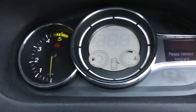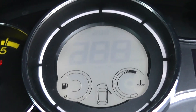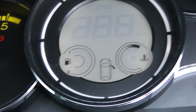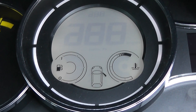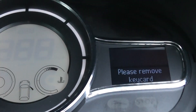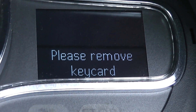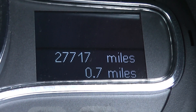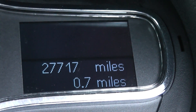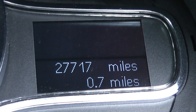Last but not least, on the main display itself you have your revs to the left hand side, in the centre is your fuel and your temperature, and an electronic display will show your miles per hour as you go along. If I zoom in and scroll through, you'll be able to see this vehicle has currently done 27,717 miles.